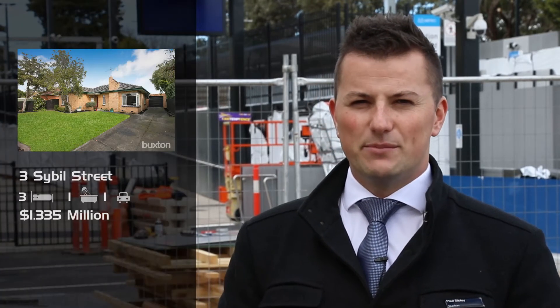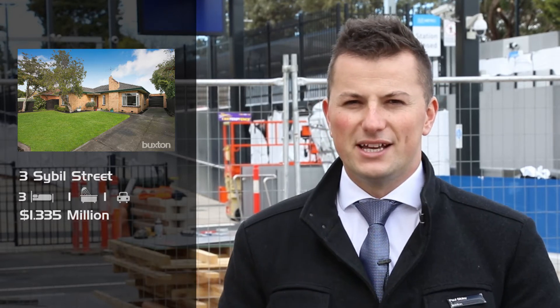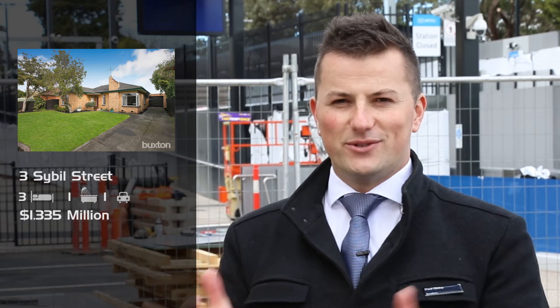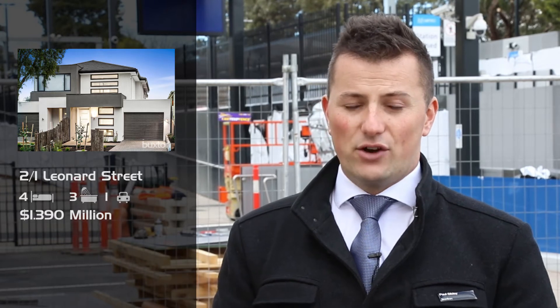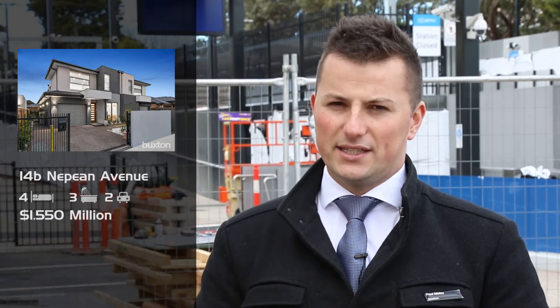Some notable sales that have happened in recent times, with a focus on the suburb of Hampton East. We've had three notable sales happen recently. Three Sybil Street, Hampton East was a really good auction with three bidders — a lovely family secured the keys and it sold for $1,335,000. It's a three bedroom cream brick home, sold from one lovely family to another. We also just had a sale in Leonard Street, a beautiful four bedroom brand new townhouse, which sold post-auction for $1,390,000. And a record townhouse sale in Nepean Avenue at $1,550,000, which is an exceptional result.